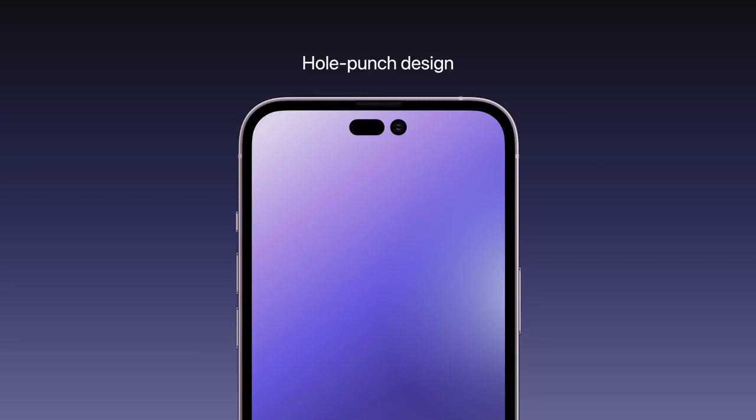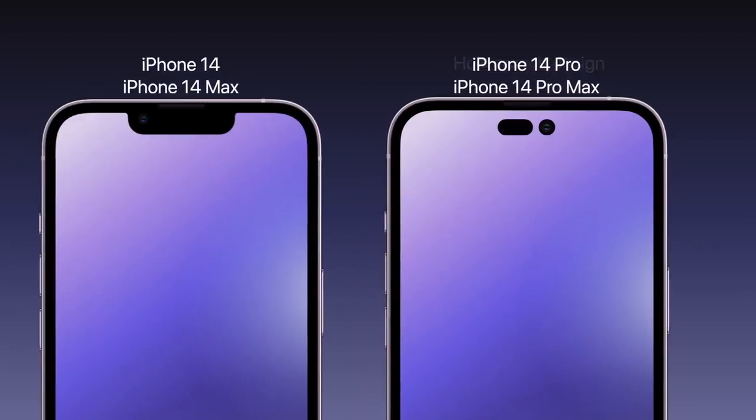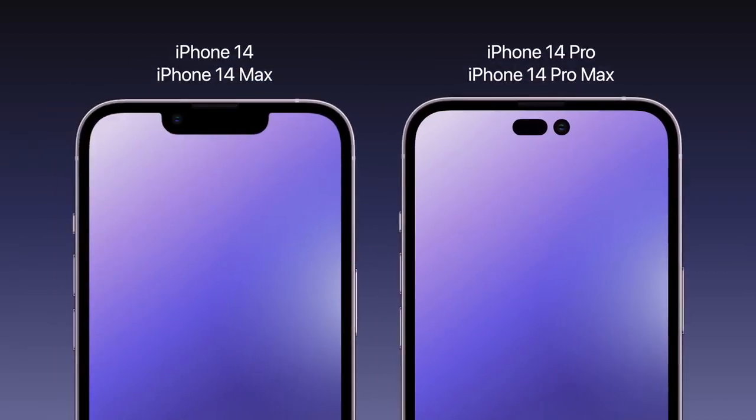The downside is that this new hole punch design will likely be exclusive to the 14 Pro models, with the lower-cost 14 and 14 Max receiving the same notch as the previous generation iPhone 13.